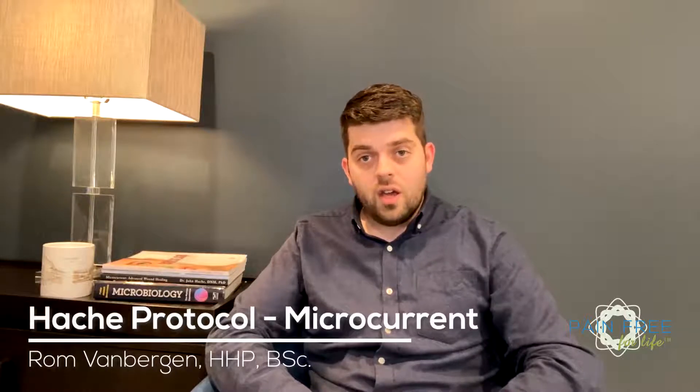Hello and thank you for joining me today. I'm Rob Van Bergen from Pain-Free for Life. Today I'm going to introduce you to arguably the most revolutionary element of the HASHA protocol for pain resolution — microcurrent — and explain why it's transforming the way we address chronic pain, inflammation, and more.